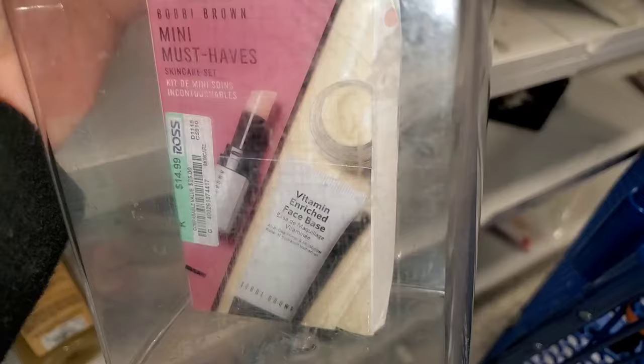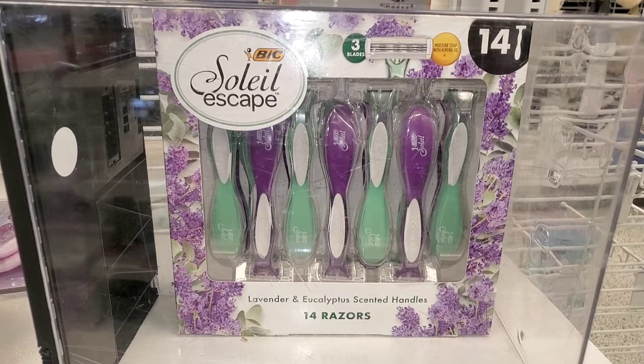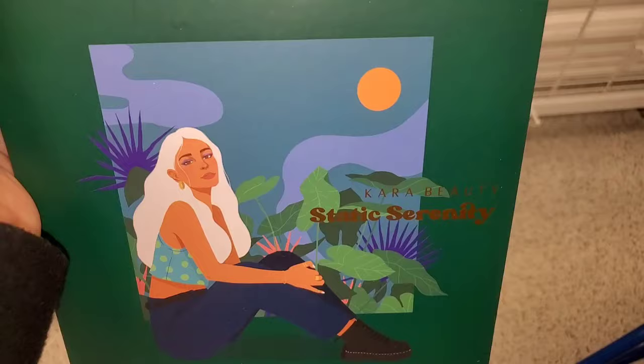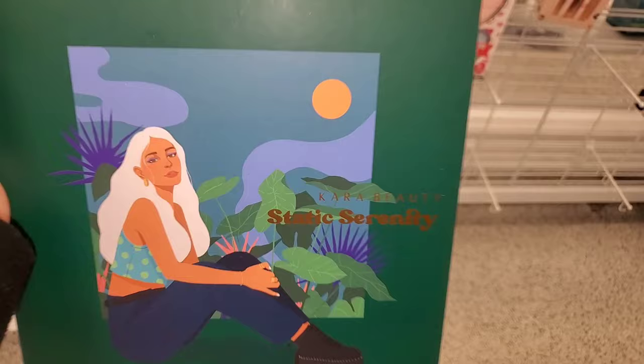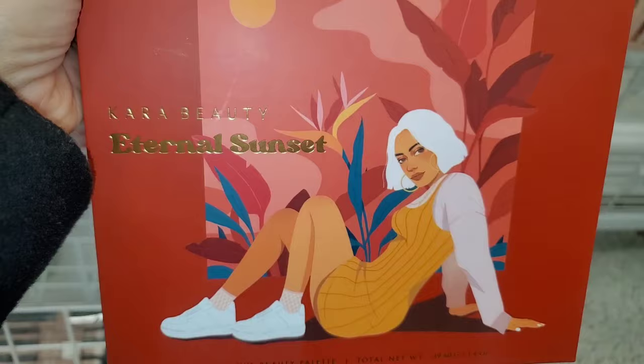They had this 14-razor set there as well, which I thought was pretty good — running for $12.99. They also had two new palettes for Khara Beauty. This one is called Aesthetic Serene Fly — I've never seen this one before at any other discount store. It looks like this on the inside and was running for $10. They also had another eyeshadow palette from them there as well.